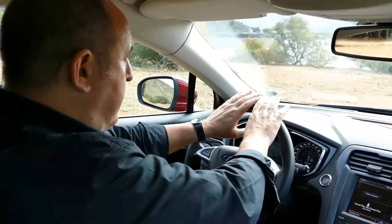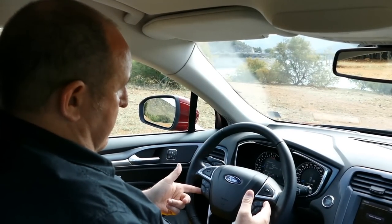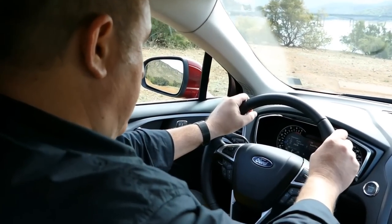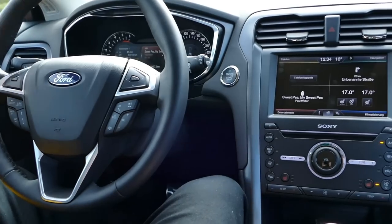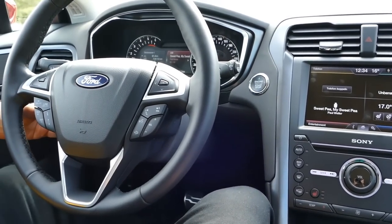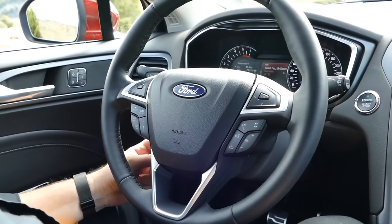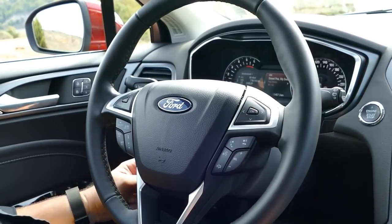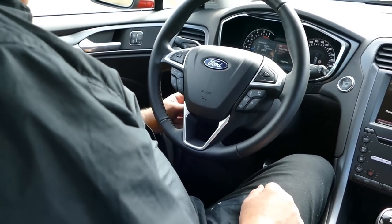I like this new steering wheel — it's good for driving. In the middle there are a lot of buttons, perhaps too many buttons, but this means you have fewer buttons in the rest of the field. There's something new at the steering wheel: you can move it electronically for the first time in the Ford Mondeo with a little button here. It's good for finding the perfect driving position.